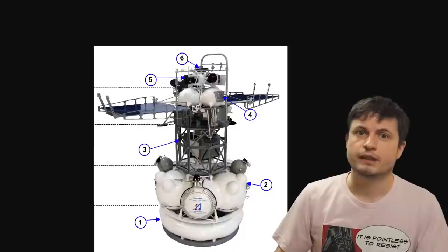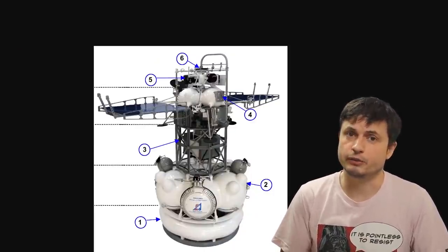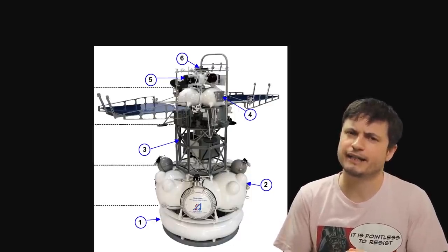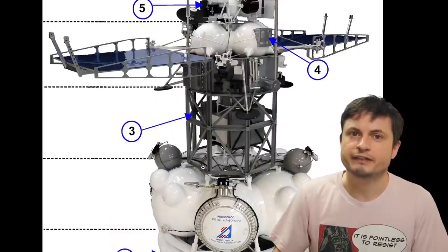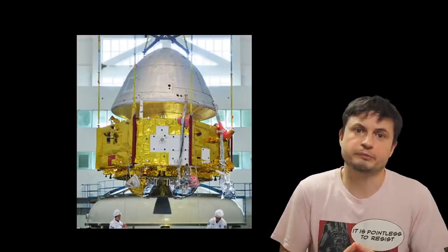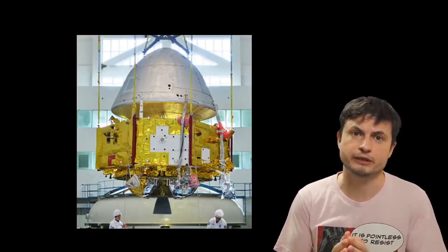First of all, the entire mission from the initial stages of planning up to basically the launch and now being in orbit of Mars took only six years. And although a lot of it was based on the experience and the failure of the Russian/Chinese Phobos-Grunt mission from back in 2011, for the most part the entire mission was actually planned by the Chinese scientists almost entirely independently from anyone else.